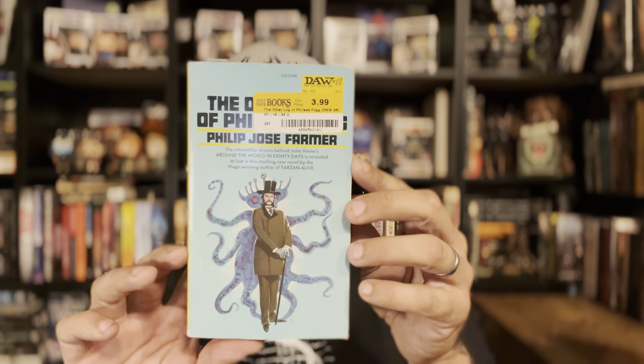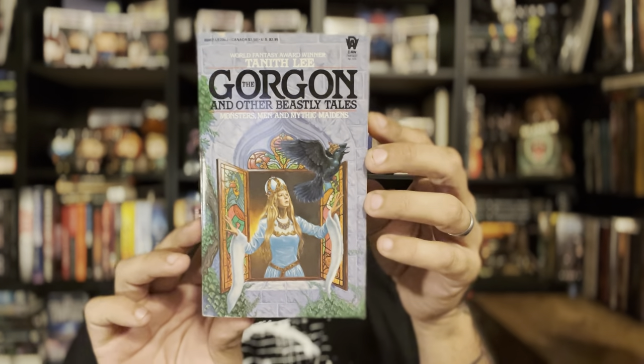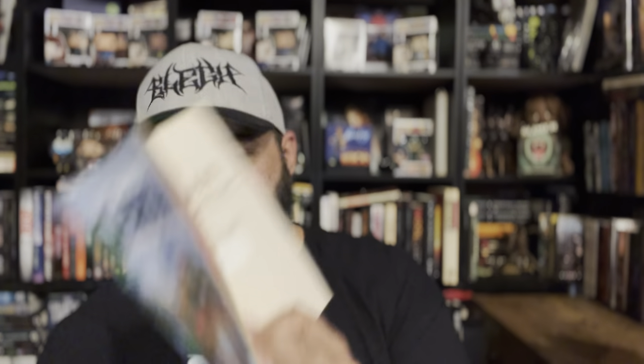Another copy of The Other Log of Phineas Fogg — so I got two of them. Then Tanith Lee's The Gorgon and Other Beastly Tales. I think Matt at Book Build was talking about a Tanith Lee book that was a retelling of fairy tales in a darker, twisted way — I don't know if it was this one. This copy happens to be signed, with a little sticker, which is odd but still cool, and it's in really good shape.